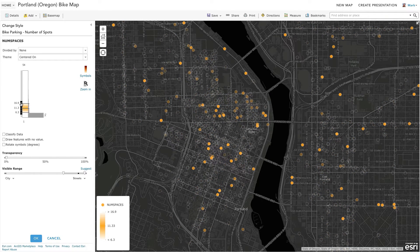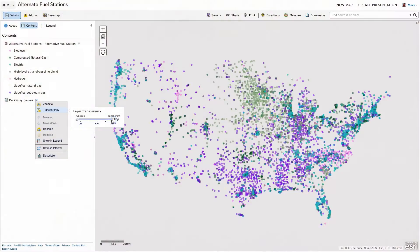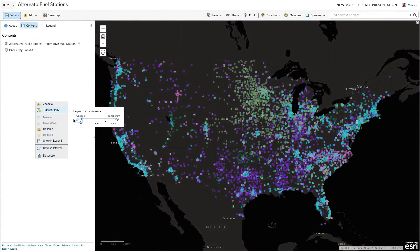Sometimes we're drowning in data, and what we really need are tools that let us cut through the noise to find the signal. A good example of this is the new centered-on theme, which lets you quickly highlight key locations on the map and identify those places within their larger geographic context. In other words, we're not just filtering away information — we're figuring out ways to highlight the critical pieces that you're interested in.